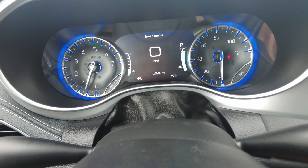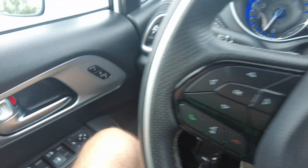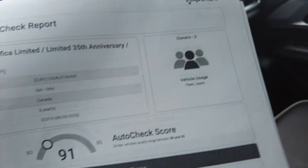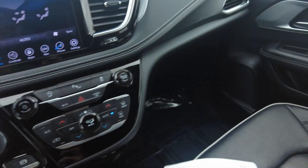Only 25,034 miles on it. No warning lights on the dash. It has automatic headlights, power mirrors, windows, and locks, and memory seats. I did pull up the history report — it shows just two previous owners, no title issues, no accidents in the past, no insurance issues, and no odometer issues. So all of that checks out really, really well.